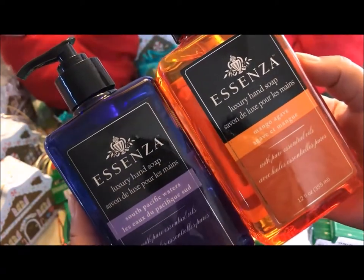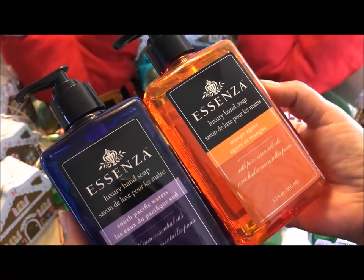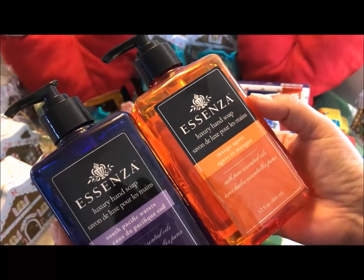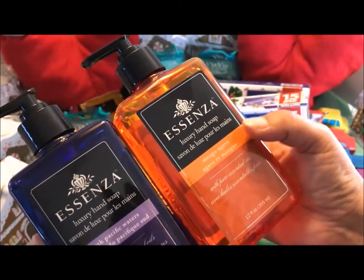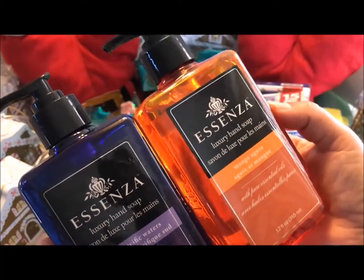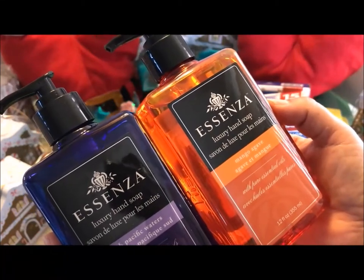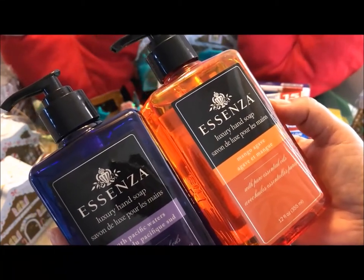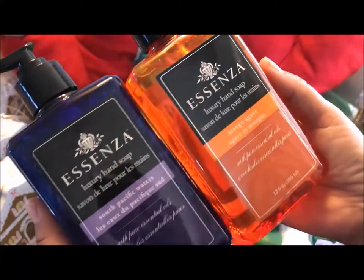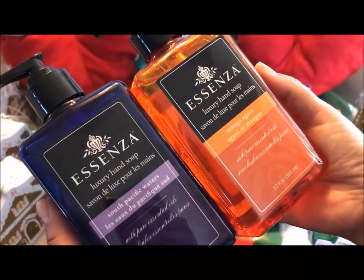After I saw someone else haul these liquid hand soaps I had to find these, and they were pretty easy to find. These are called Essenza — it says luxury hand soap. This one is mango agave and this one is South Pacific waters. Oh my gosh, these smell so good, and they were 99 cents. I did look them up and you can find them at Walmart and Walgreens where they range from four to five dollars. Each bottle has 12 ounces — I bought about six of these and I think I'm going to go back for more.